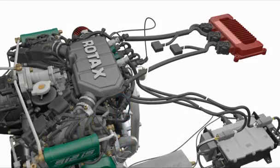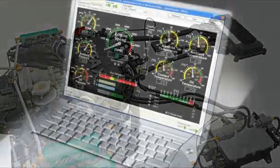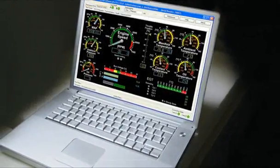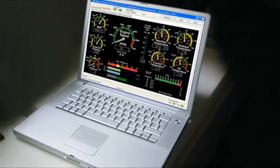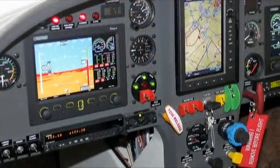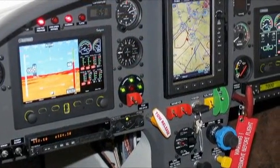The ECU also allows easy maintenance, like in the automotive industry. You can connect your laptop to the ECU, which makes maintenance of the 912IS more professional. All the engine information is electronically transmitted to your display in the cockpit via the CAN Aerospace Bus.